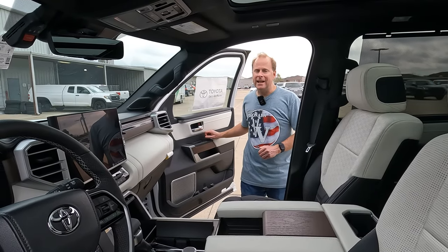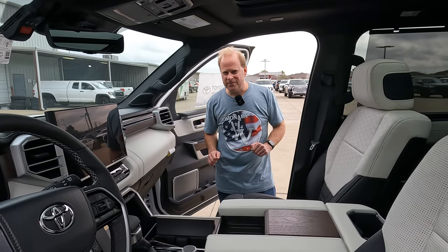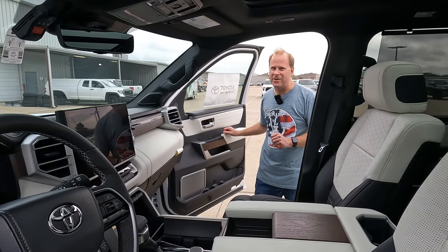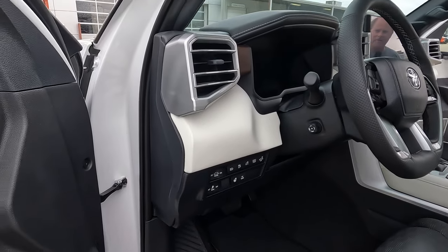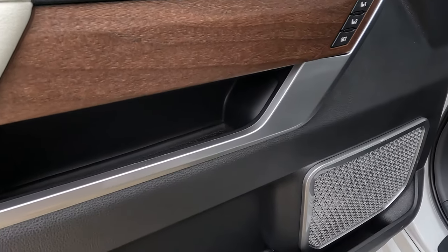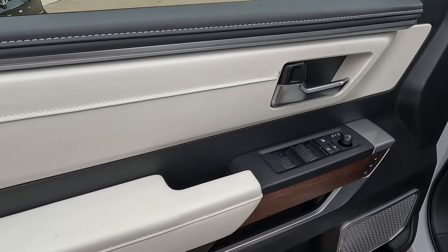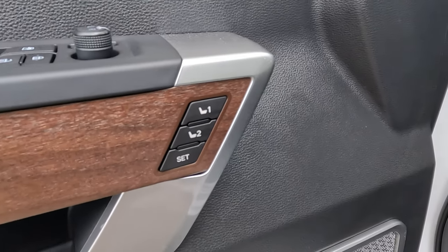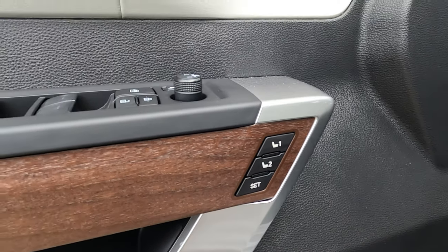And for those of you asking about the price: $86,171. So let's show you what else you get for that. The driver's side door panel has a nice large lower door bin. One thing worth noting: seat memory is on the driver's side only — not on the passenger side. Tell me your thoughts on that in the comments.